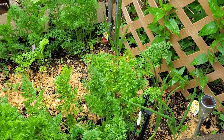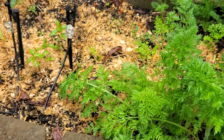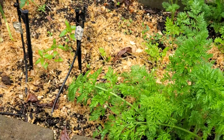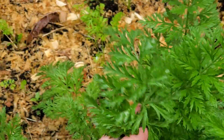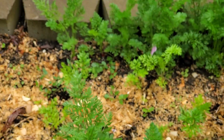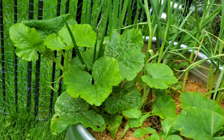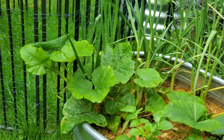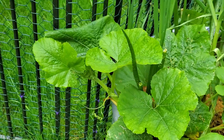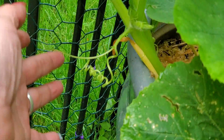I love how everything is so perky. You made me a liar. Look how big the spaghetti squash is getting — oh my goodness, wow. I may have to move the rabbit cage, the rabbit pen, because that's going to grab on.